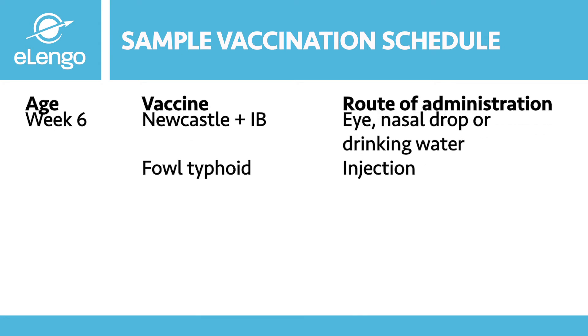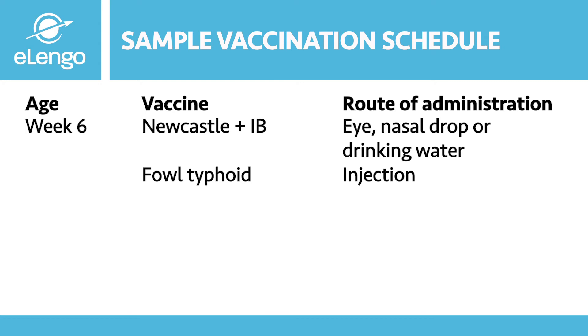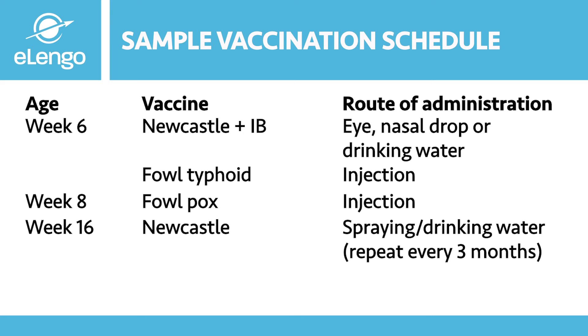At week six, we still give Newcastle and infectious bronchitis through eye or nasal drops or drinking water. Also at week six, we give fowl typhoid, which is usually an injection. At week eight, we give fowl pox, also an injection. At week sixteen, we vaccinate against Newcastle — notice it is Newcastle only, not Newcastle and infectious bronchitis — given through spray or drinking water.